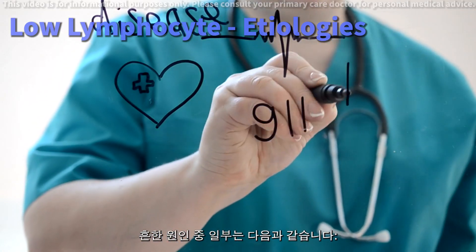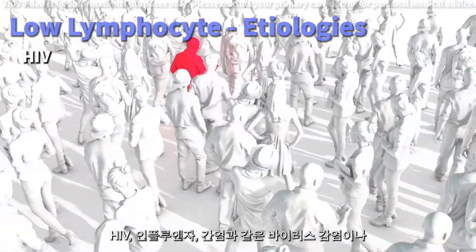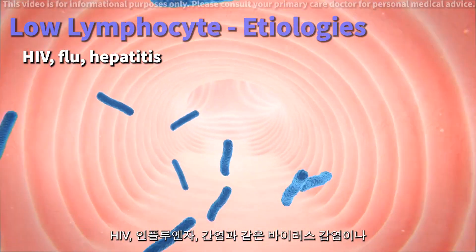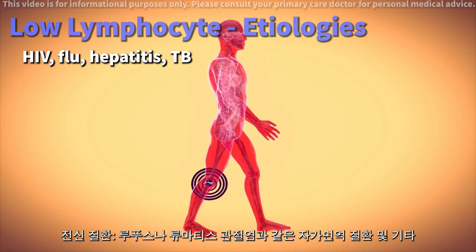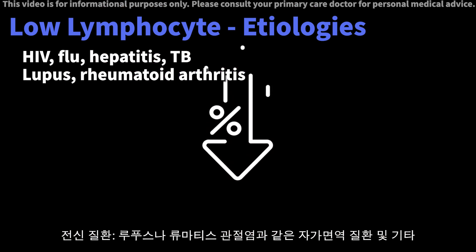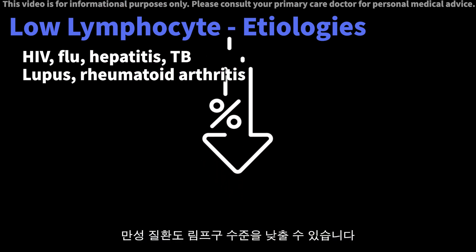Some of the common causes include infections. Viral infections like HIV, influenza, or hepatitis, and bacterial infections such as tuberculosis can significantly impact your lymphocyte count. Systemic diseases — autoimmune disorders like lupus or rheumatoid arthritis and other chronic diseases — can also lead to lower lymphocyte levels.